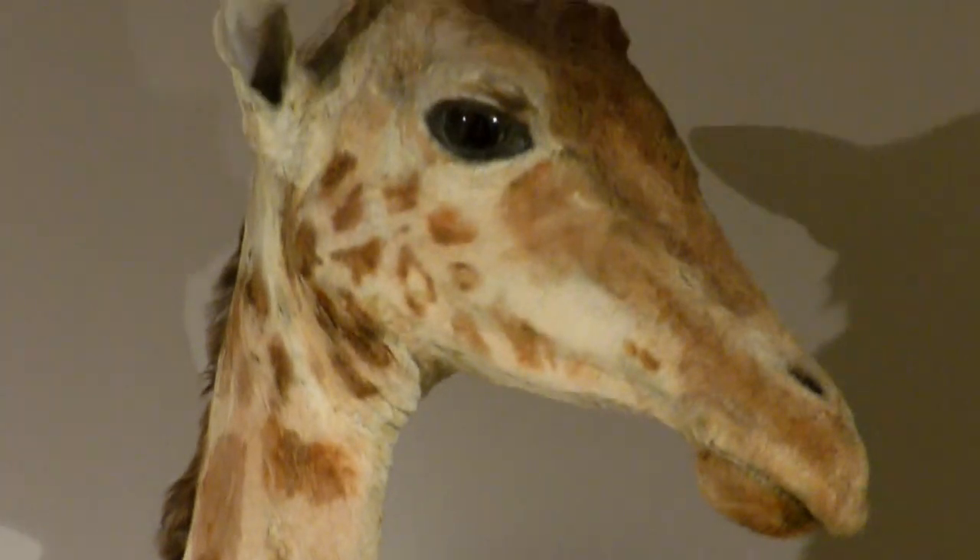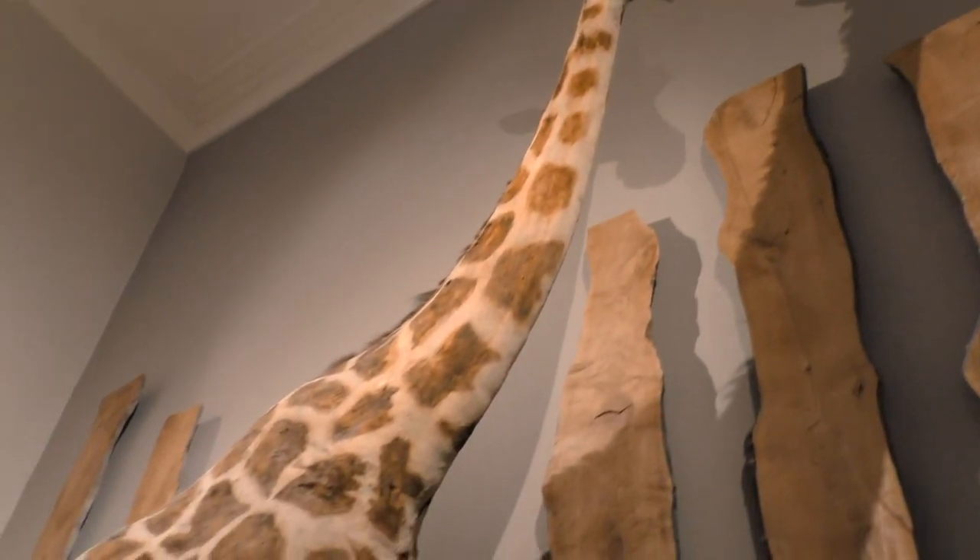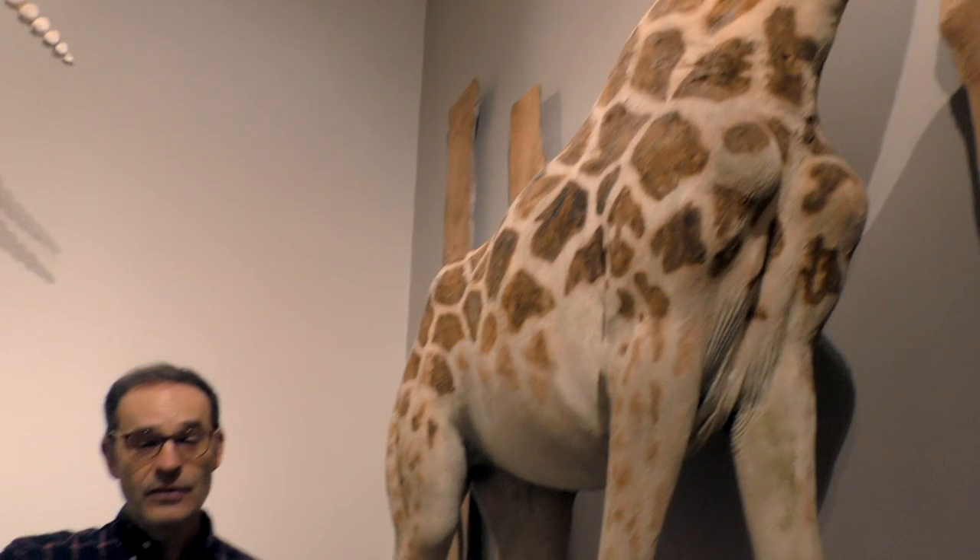It was probably captured when it was a few months old, around 1824, in the desert of Kordofan, which is present-day Sudan. Then it was presented to the Caire, to the Pacha d'Égypte, before being taken to the port of Alexandria.